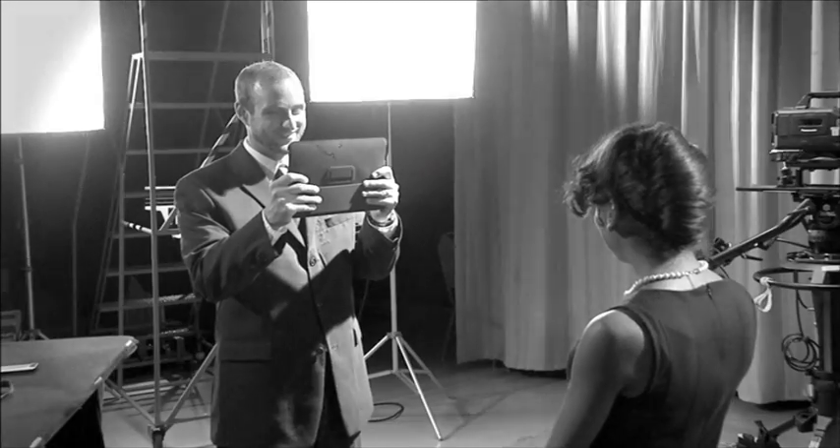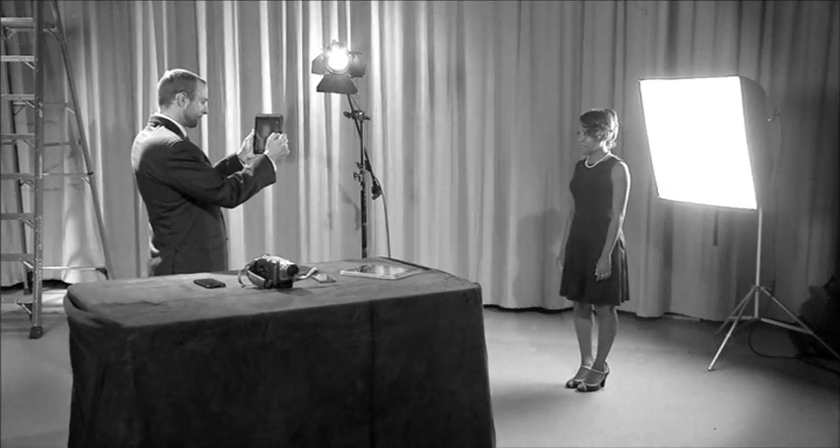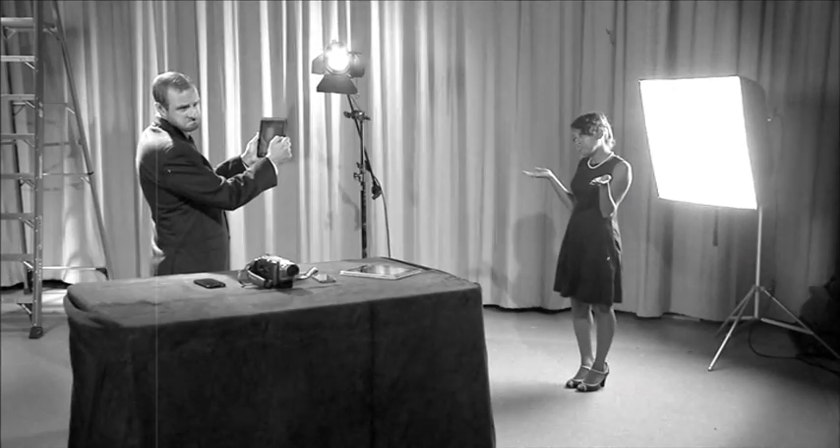Always keep bright lights behind you, not your subject. Watch how Dan tries to shoot a video with a light behind Anastasia. Because video cameras adjust automatically for light, Dan's lens will close down because it's too bright. Anything that isn't bright will be very hard to see.